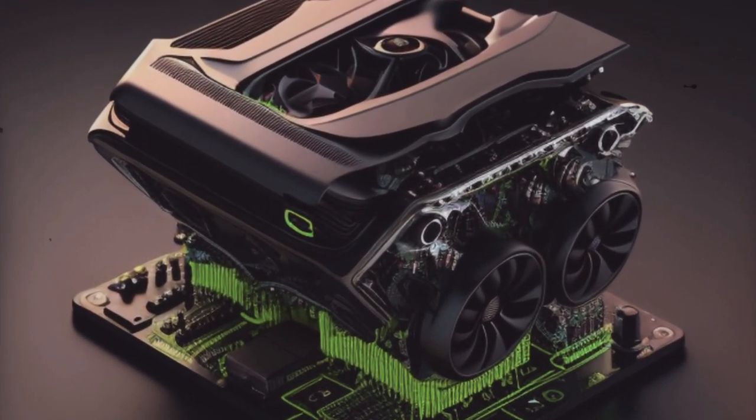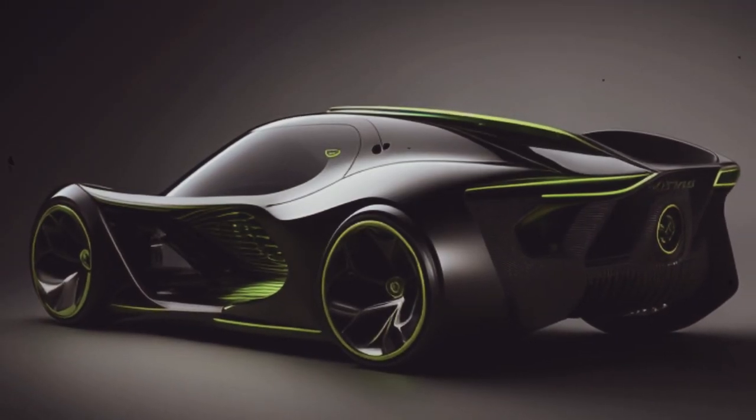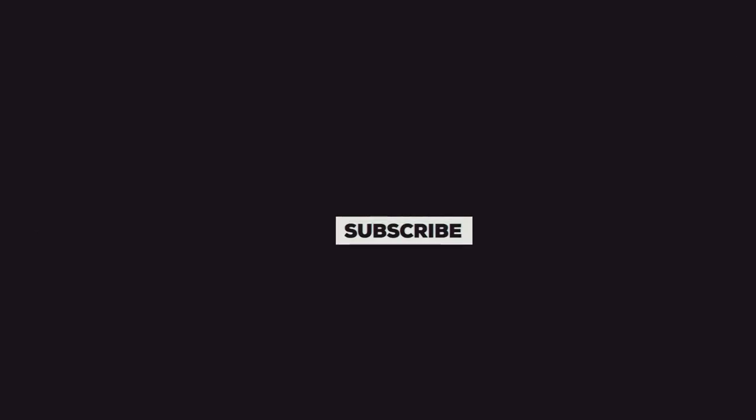Here's your chance to stay ahead of the curve. RoccoChamp means technology by example. Subscribe now and witness the transformation first-hand.